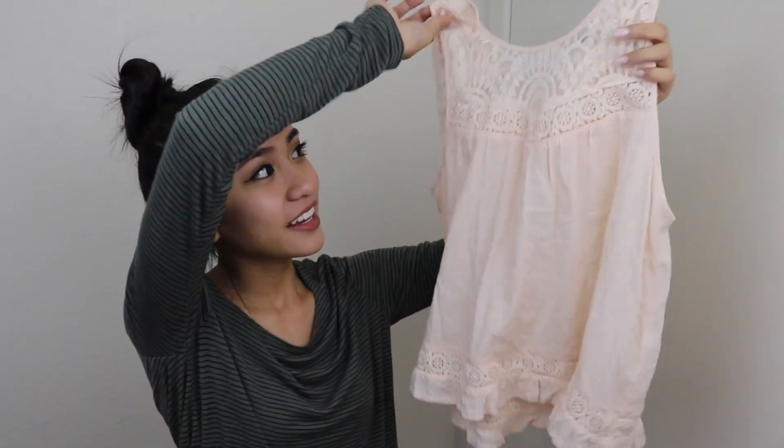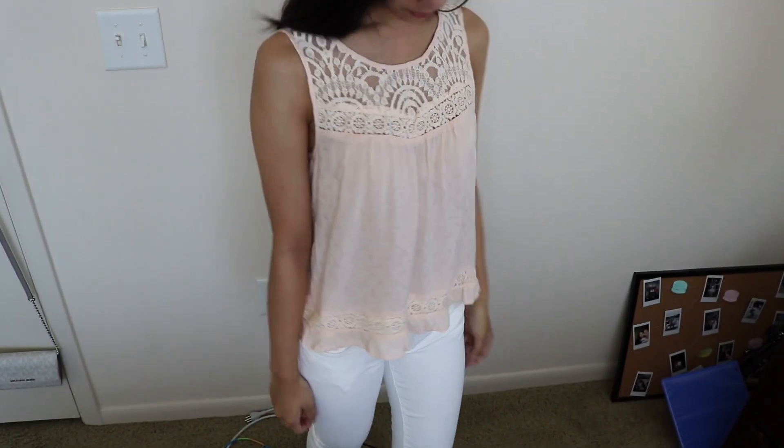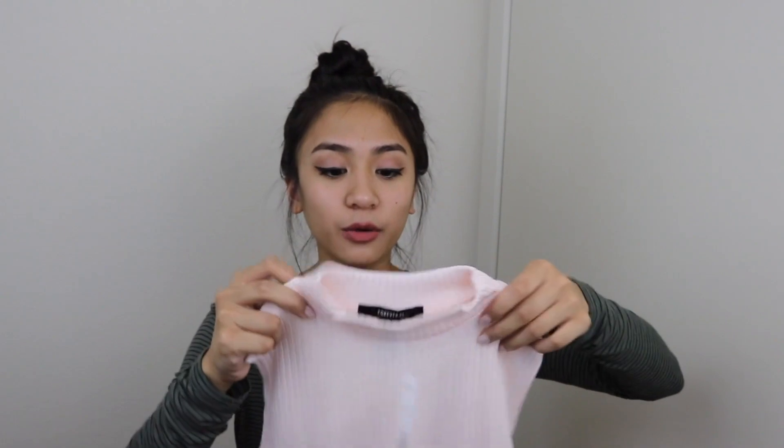I got another flowy top — count how many times I say 'flowy' in this video. So I got this cute flowy top — it has lace at the top, it's sleeveless, and it's baby pink. The original price was $17.90 — you can do the math, it's like $9. Then I got another blush baby pink top. This one is just another sweater top, sleeveless, and it has a really cute mock neck, which I love. I love me some high necklines — that's like my favorite. It's just ribbed and actually really soft.